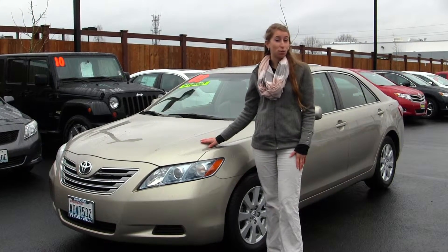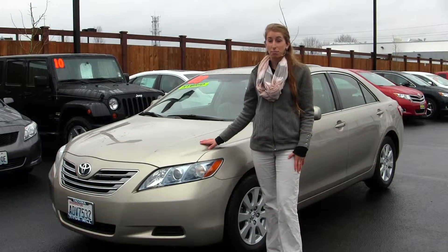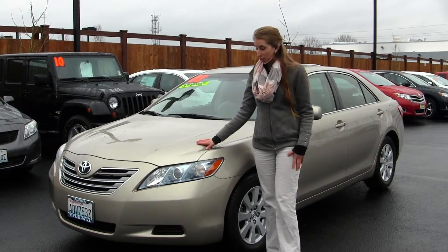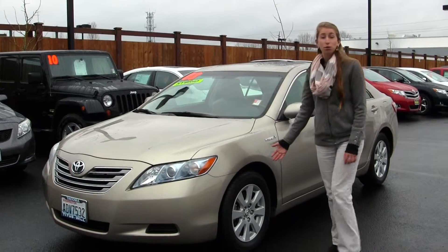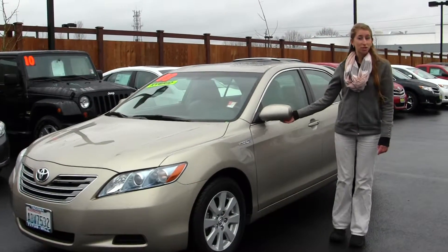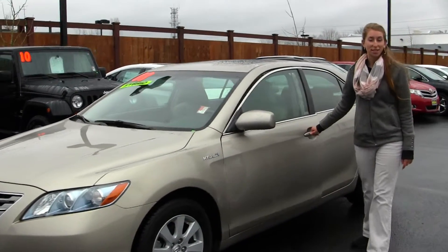Today we're looking at this stunning gold 2008 Toyota Camry Hybrid. On the exterior it has the automatic projector headlights — they're great for night driving. It has alloy wheels, heated mirrors, and a sunroof to enjoy those nice sunny days.